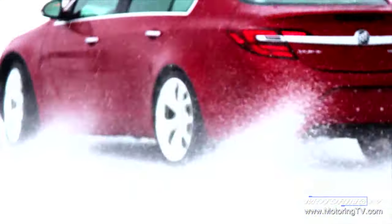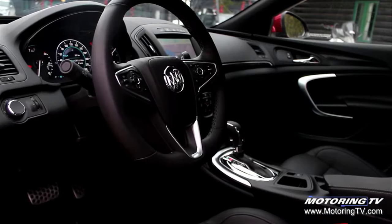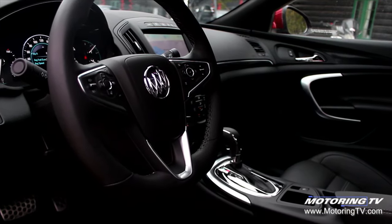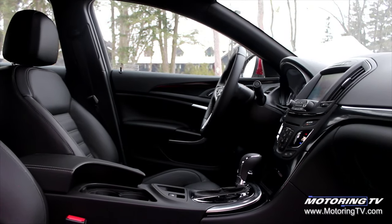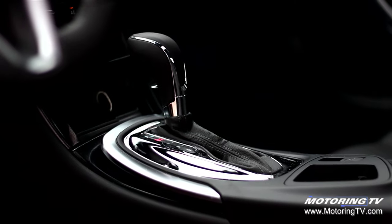Today, we're probably going to be testing its all-weather safety system. The Regal has a redesigned premium interior that highlights attention to craftsmanship and sophisticated technology.